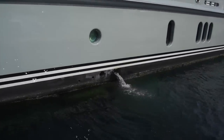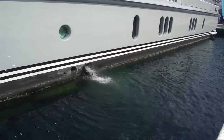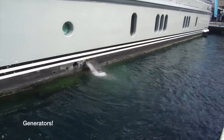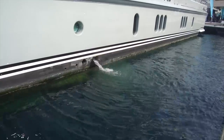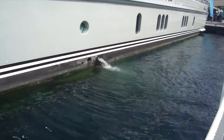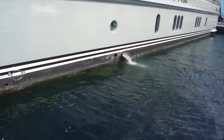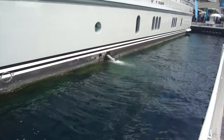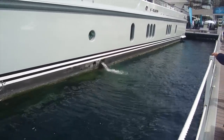You might be wondering why there's water coming out the side of the boat. That is not waste — that is cooling water for the engines. The engines are water-cooled, so they pull water in from outside, run it through the engine, and eject it out the side like that. Whenever you see that on a ship, it's just seawater going back out — a lot of people ask about it.